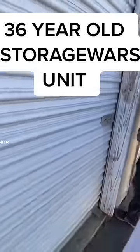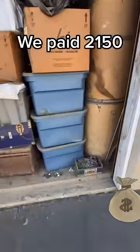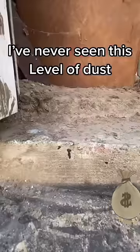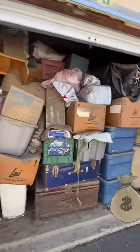Whoo! 36 years sitting in storage. This is one of the most epic storage units I ever bought. I've never seen such a level of dust. This is a 10x12. I teamed up with a couple of friends and we paid $2,150. The dust is so thick it looks like lint in a dryer vent.